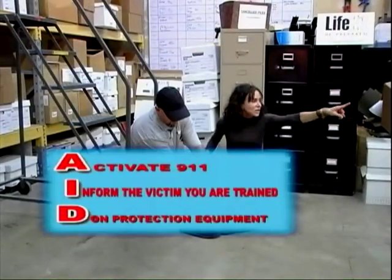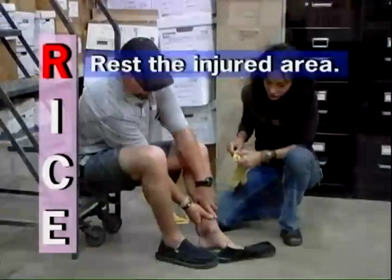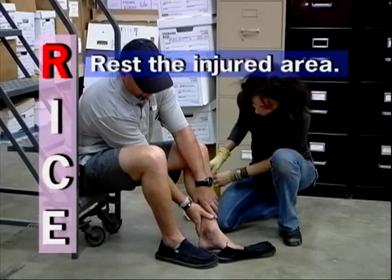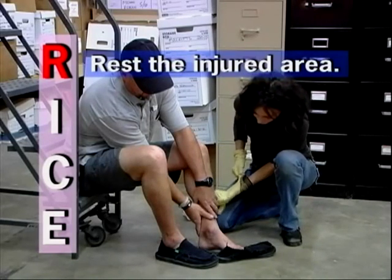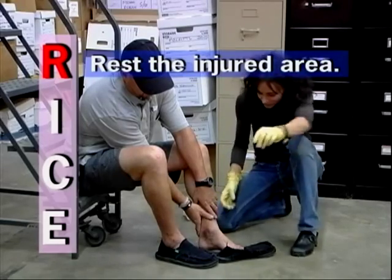Carry out the acronym AID. Follow the acronym RICE. R: Rest the injured area. Have the victim remain still. Moving the injury may cause more damage to the tissues and aggravate the victim's pain. There may be severe swelling, so remove tight clothing or shoes.